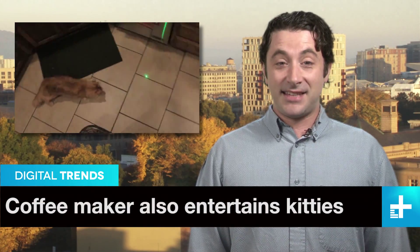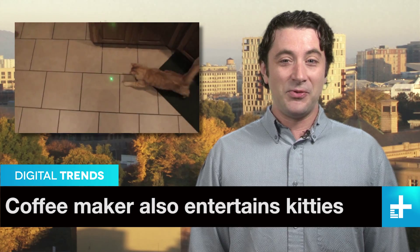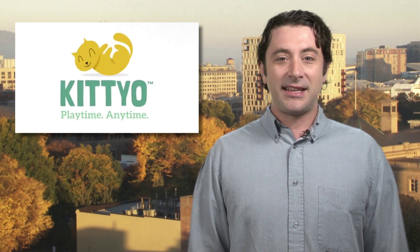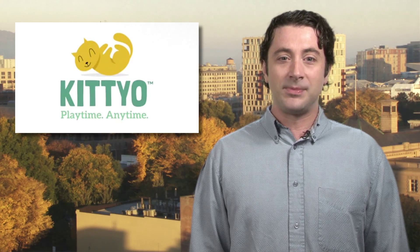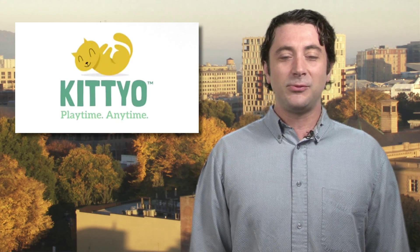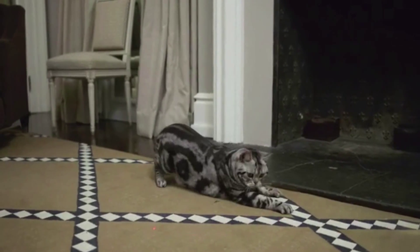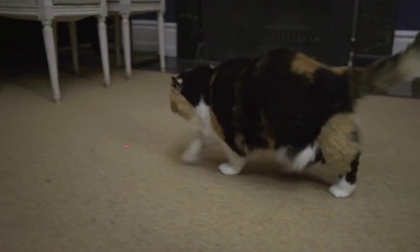Ever wanted to drive your cat insane with a light it can never catch, even when you're not at home? That's the idea behind the Kittio, the latest Kickstarter crowdfunding campaign which helps absent cat owners connect with their feline friends. The Kittio may look like it makes a mean cup of coffee, but it actually has a built-in laser pointer which is controlled over a Wi-Fi network using an app on your smartphone.